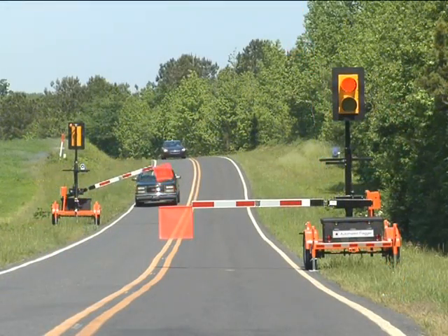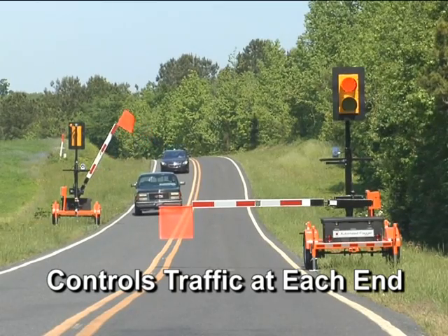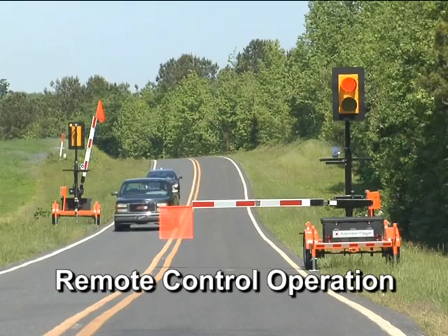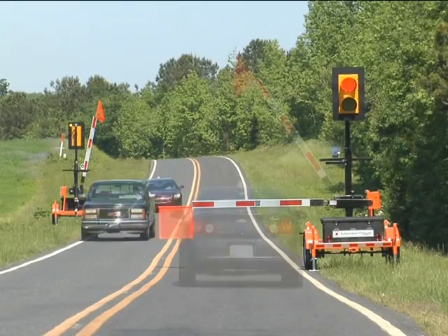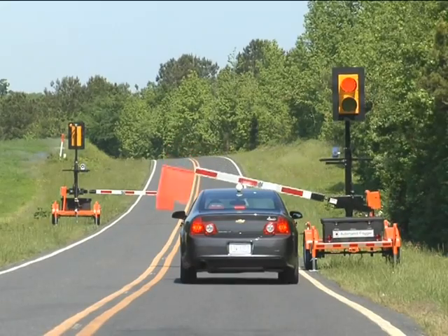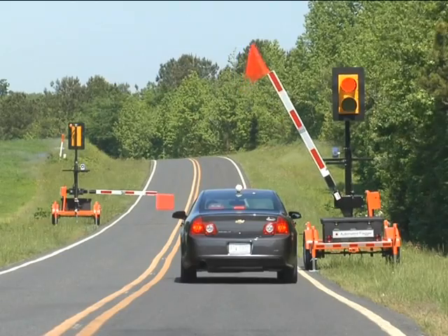The automated flagger AF100 controls work zone traffic with a signal trailer at each end of the work zone and is controlled via radio remote control with a single operator. Vehicles stop when the signal light turns red and the gate arm comes down, and can proceed with caution when the gate arm moves up and displays a flashing yellow signal.